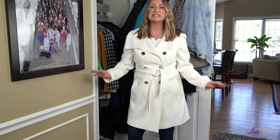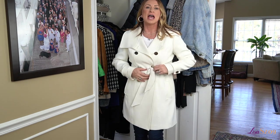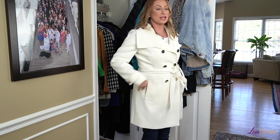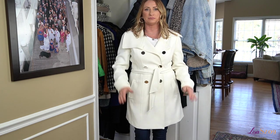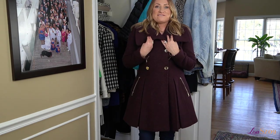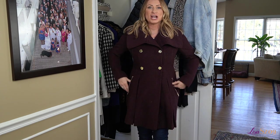Now this coat is a classic — it's a nice trench in a kind of off-white cream color. I've had it for years and I've had to replace the buttons a couple of times, but it is one of those just classic, staple, elegant pieces.